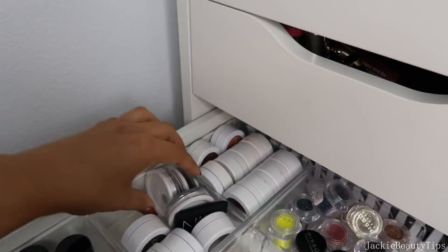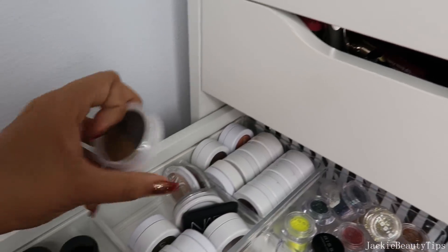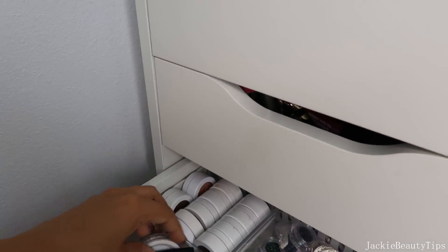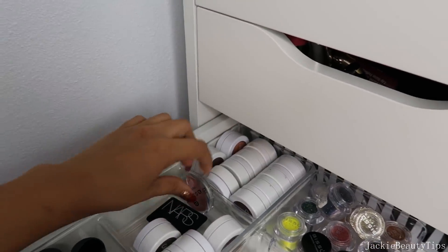De NYX también. Estas sombras de Colourpop me las voy a quedar porque no les doy mucho uso. Ay de verdad que no, ya es hora de decirles adiós porque no las utilizo, no las utilizo, y no las voy a utilizar, yo ya sé que no. Así que no pienso comprar más lo que son sombras individuales. Las únicas que me voy a quedar son esas de Wet n Wild.